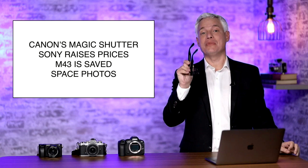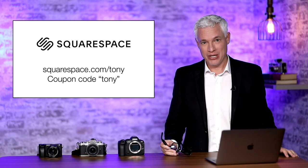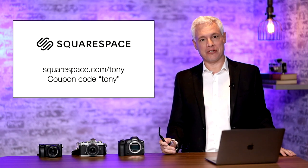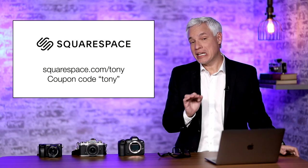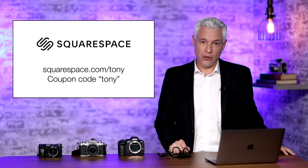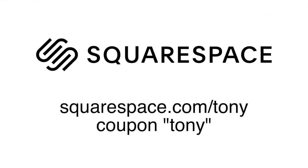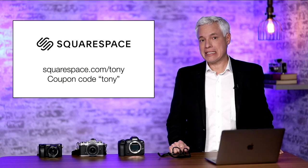You can take photos from space — seriously. But first I want to thank our sponsor Squarespace. Whether you're taking pictures in space or on earth, you need a Squarespace website to make sure all of your work looks as beautiful as possible. Get started today at squarespace.com/tony. Get a free trial, set it up, just see how you like it.